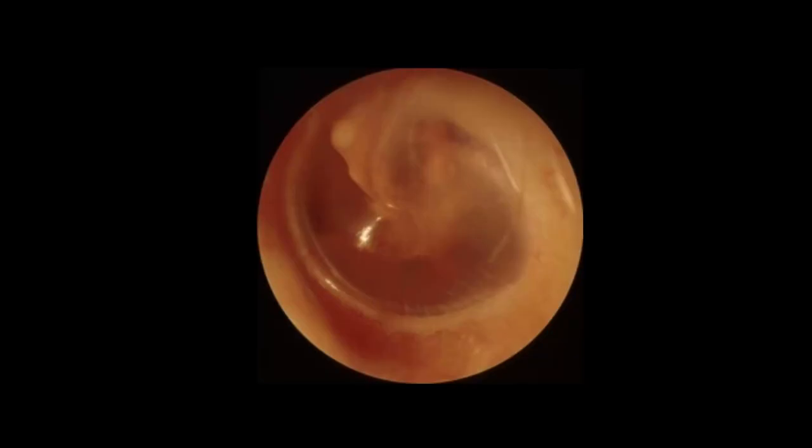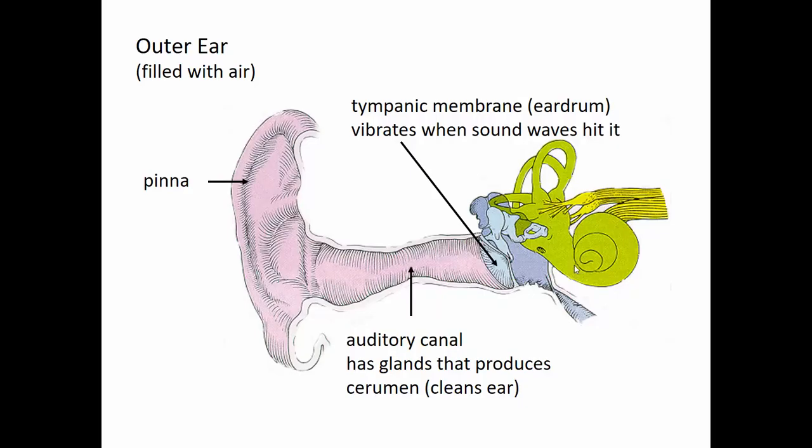This is the view through an otoscope. When the physician looks down into your ear, this is what they should see — a nice, normal, healthy tympanic membrane. It's not reddened and not bulging. We can actually see through it into the little bones that are part of the middle ear.